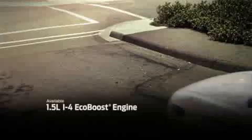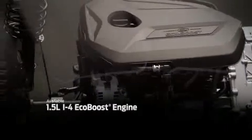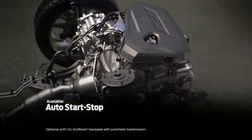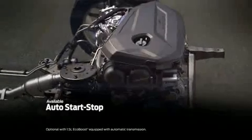For those who desire maximum performance from their Fusion, an innovative 1.5-liter GTDI EcoBoost engine is also available. With the help of available auto start-stop technology, when the vehicle comes to a stop in city traffic, the engine automatically shuts off. And then, when your foot leaves the brake pedal, the engine seamlessly restarts.